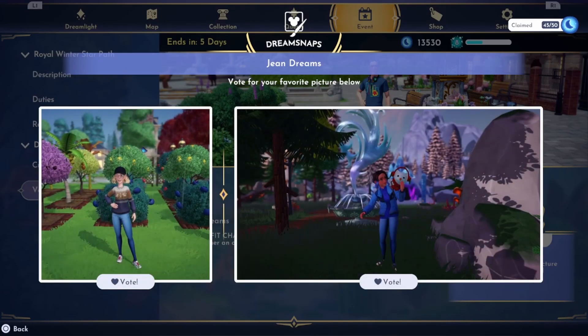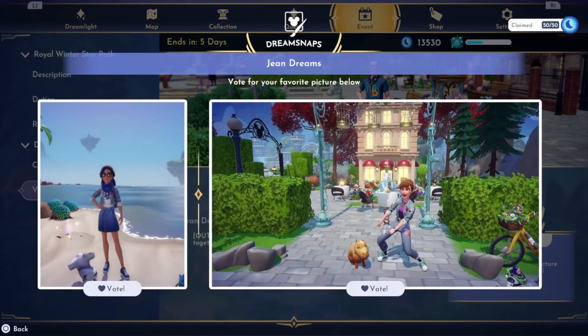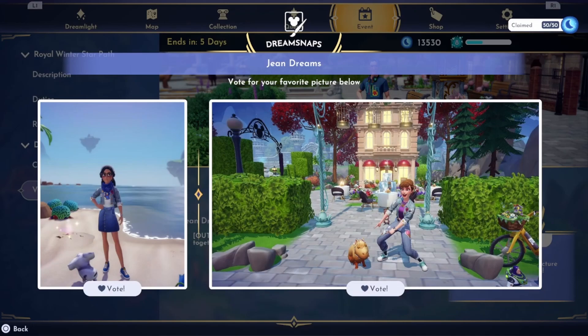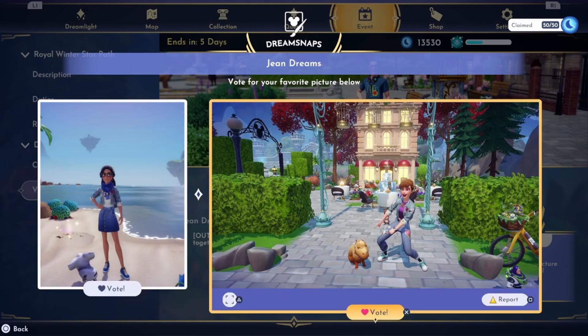These are both cute too — probably go with this one on the right. I love these both, both the outfits are really good in this one. I'm probably going to go with the right one — there's just more to the background and it kind of helps it out, and she also looks really happy too.